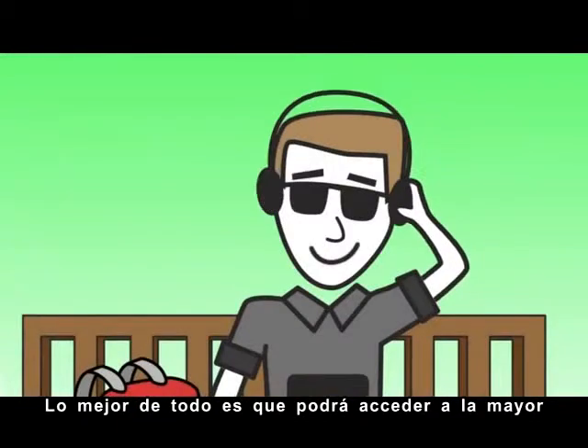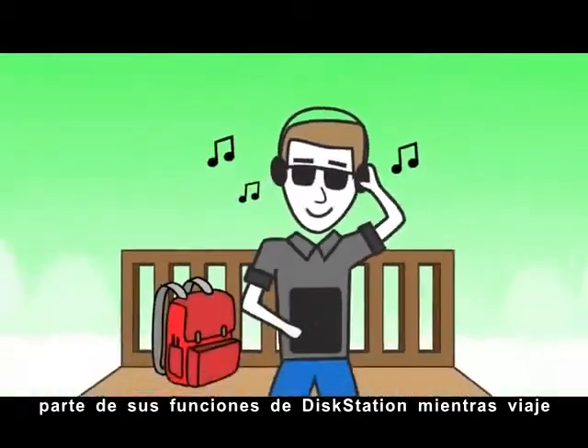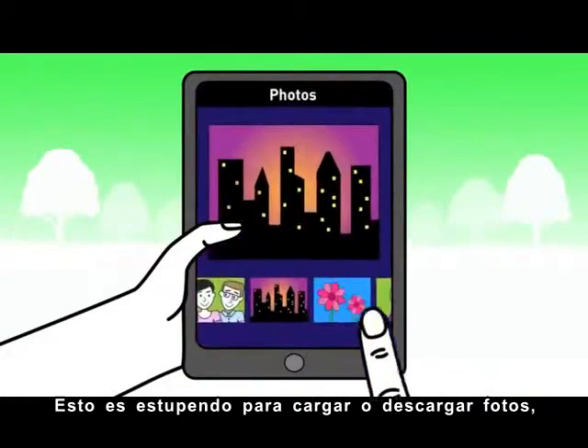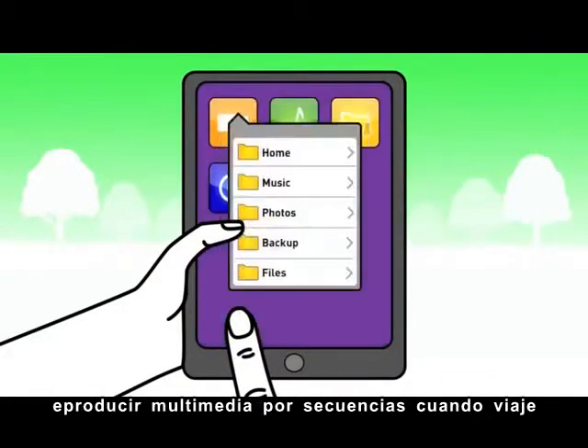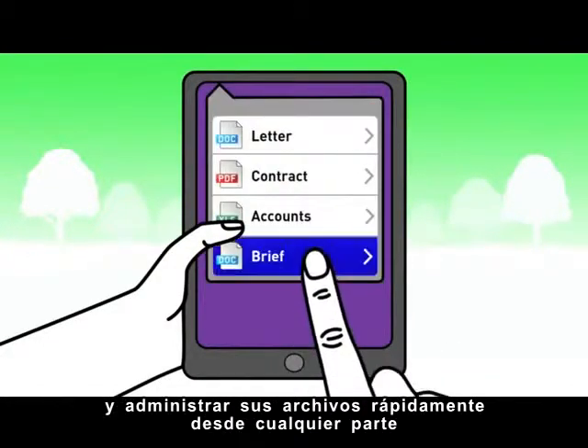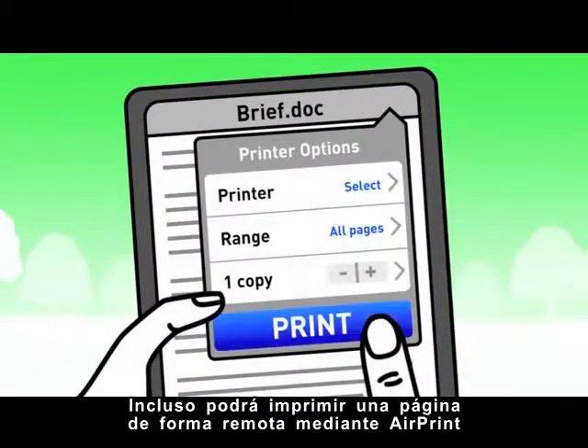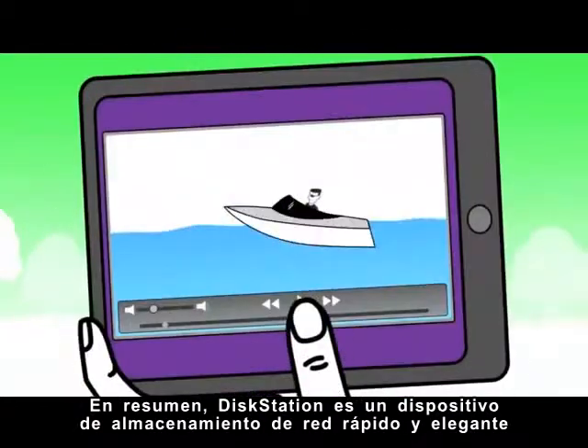Best of all, you'll be able to access most DiskStation features on the go, so your files are always with you. Which is really nice for uploading or downloading photos, streaming media on the go, and managing your files quickly from anywhere. You can even print out a page remotely via AirPrint.